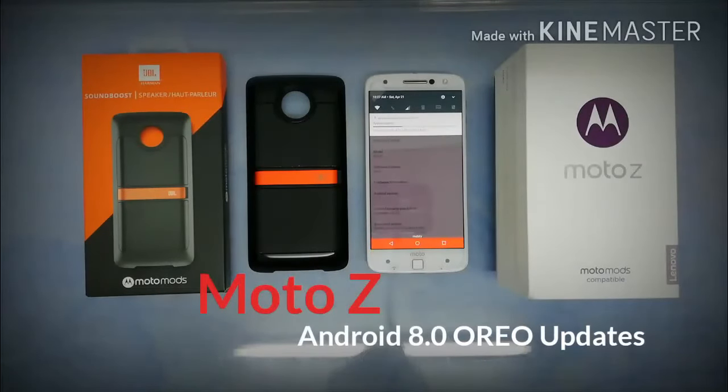We're almost at 500 MB downloaded, less than 1000 MB left to go. We'll see what changes and experiences come from Android 7.1.1 Nougat to Android Oreo 8.0 on the Moto Z. I'm pretty much excited, and I'm sure you guys are too, to see the differences.